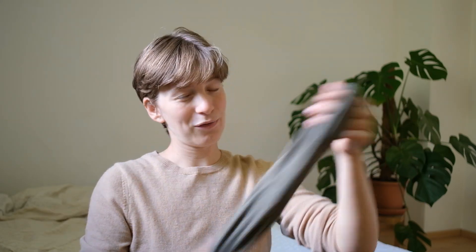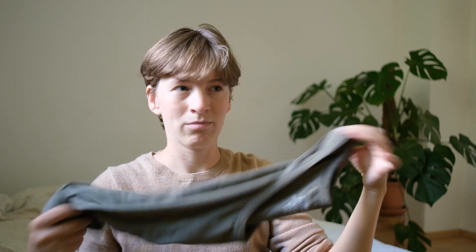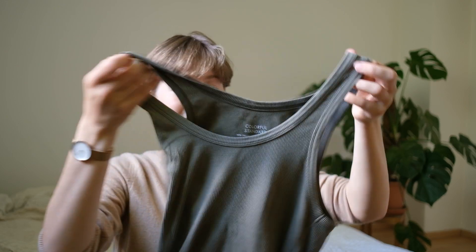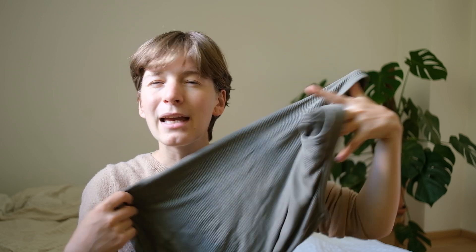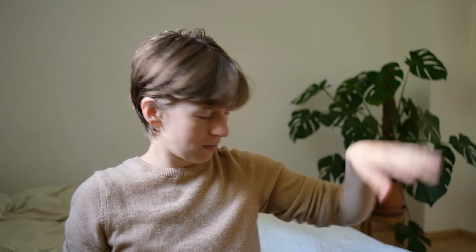Then my t-shirt — I wore this for about 20 to 25 of 35 days. I did wash it a few times. It's a Colorful Standard t-shirt; I'll link them below. They're a sustainable brand offering basics in up to 50 different colors — amazing. I also wore a tank top, happy about it, great comfortable cut. And a bra I wore more than the other one, but it needs to be washed now.